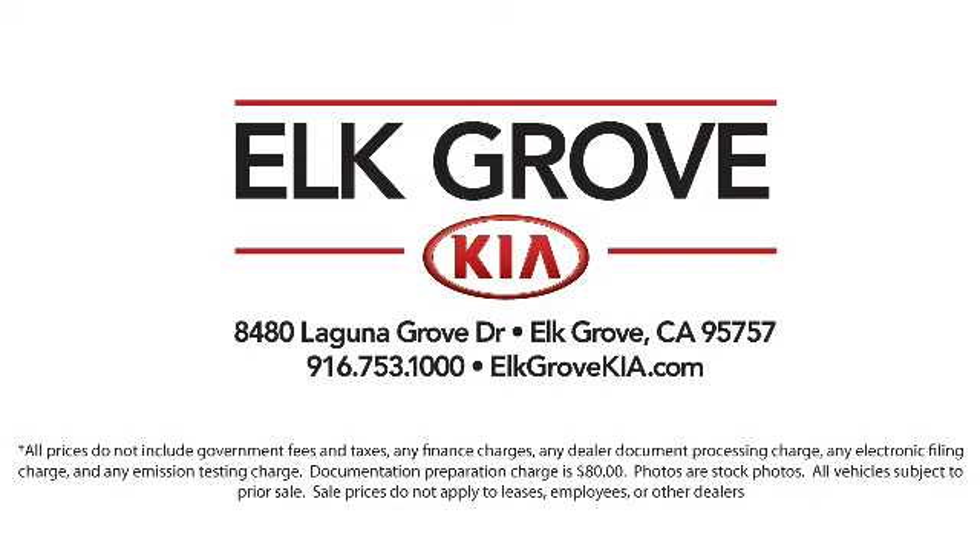Allow our staff to demonstrate our commitment to excellence. Come see us today. Elk Grove Kia is located at 8480 Laguna Grove Drive in the Elk Grove Auto Mall.